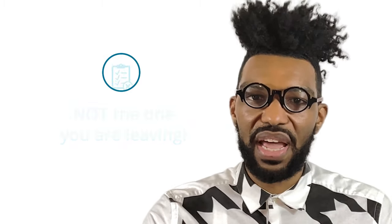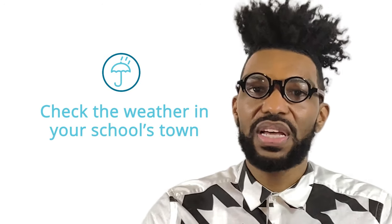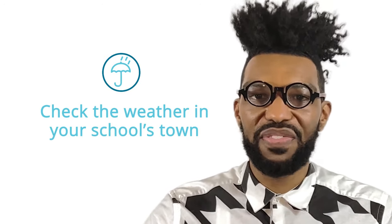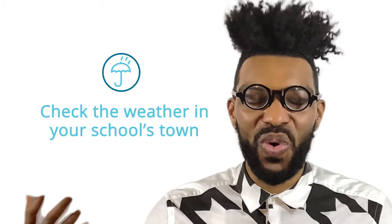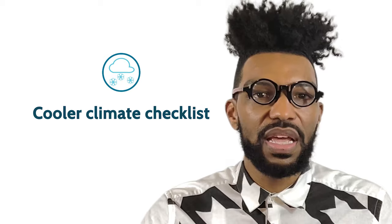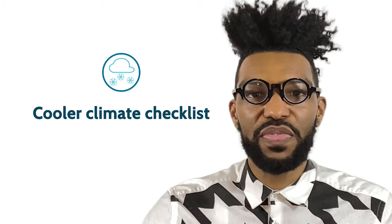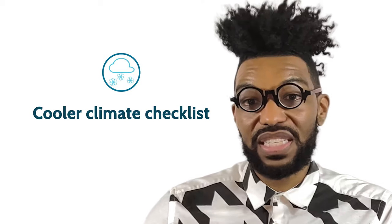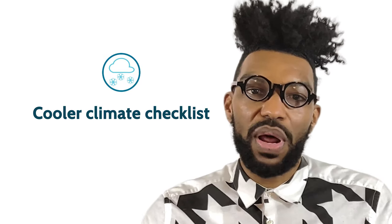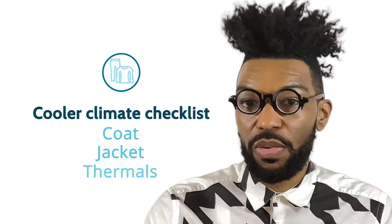The first thing you want to do is check the weather in that school's town to make sure that you are prepping for the right type of wardrobe options. So if you're moving to a cooler climate like somewhere like Alaska, or to the Northeast during the winter, you will want to make sure that you have a coat, a jacket, maybe some thermals.